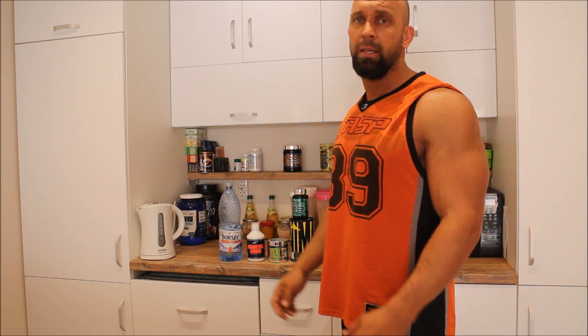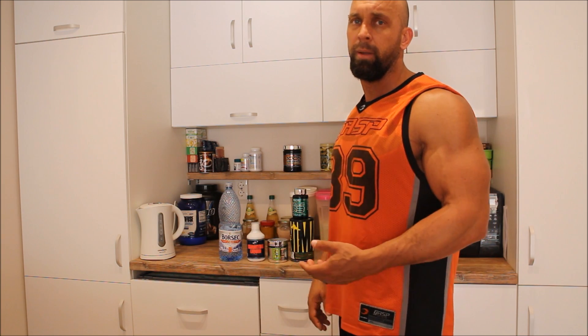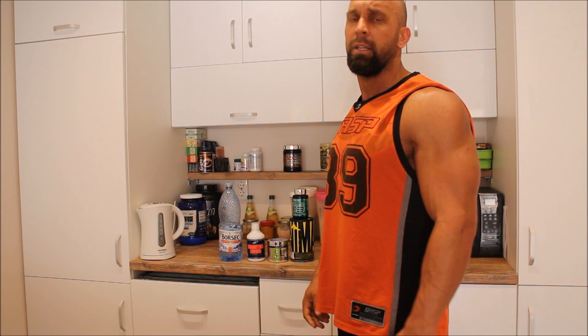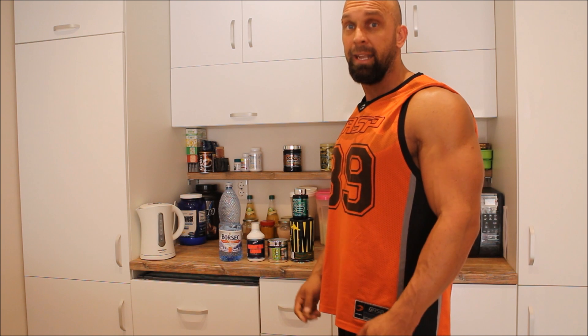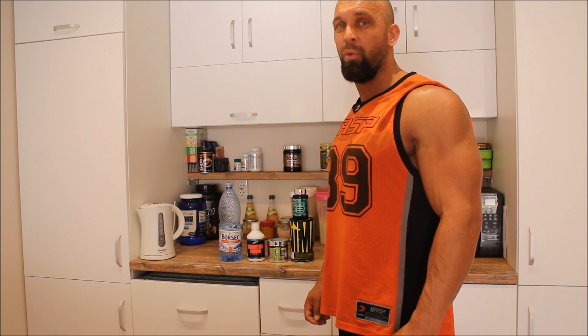We're going to do 20 minutes of 130 to 140 beats per minute hardcore cardio. Get the heart rate up, make yourself sweat, and burn the fat — all the while listening to some motivational videos to keep myself going and get this contest prep done, get on stage, and win a trophy.